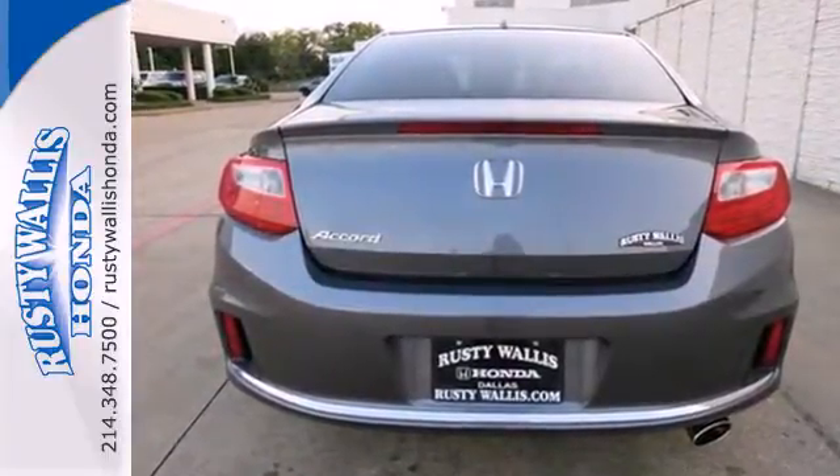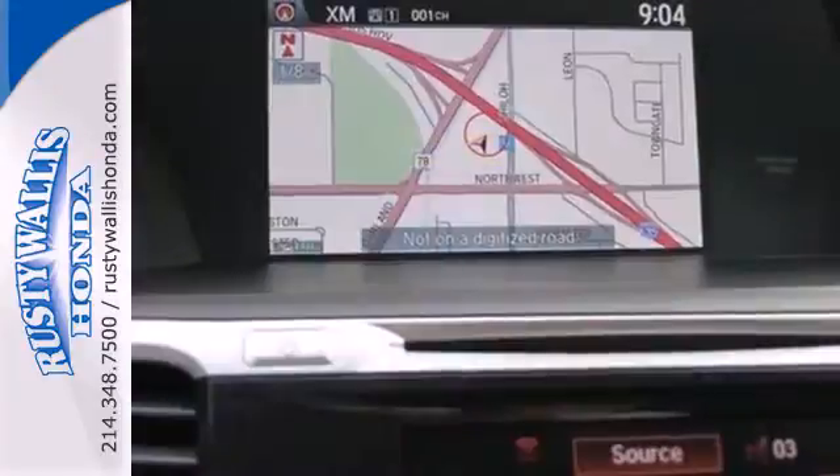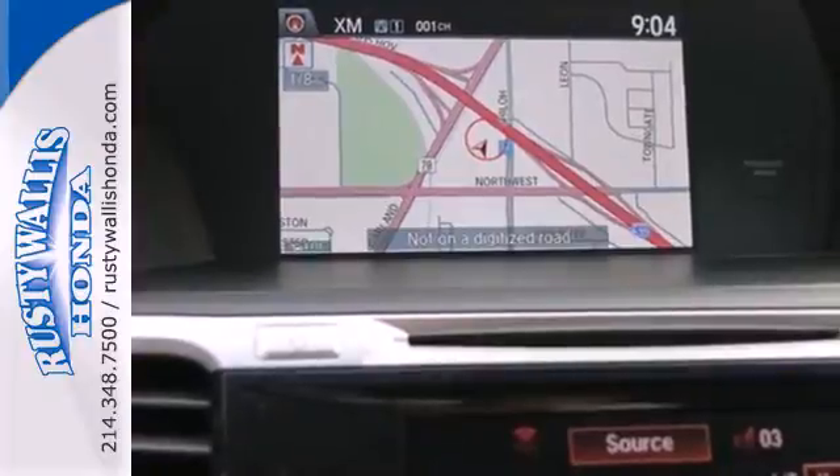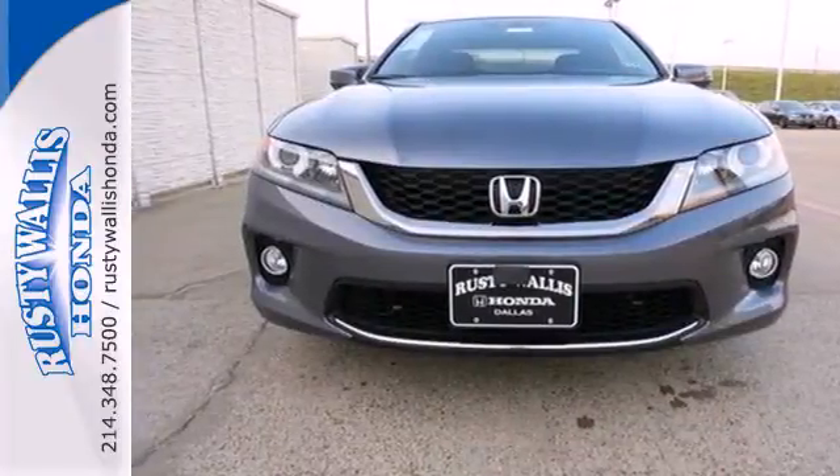It is equipped with steering wheel audio controls, climate control, and power windows, locks, and mirrors. You also get speed control and alloy wheels. See this stylish 2013 Accord Coupe for yourself today.